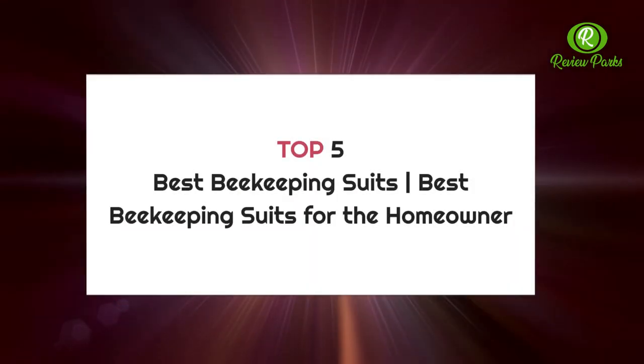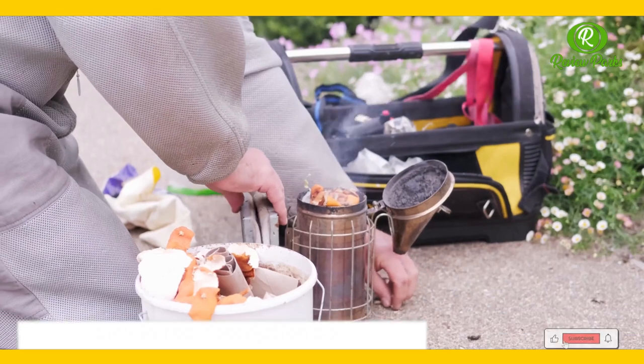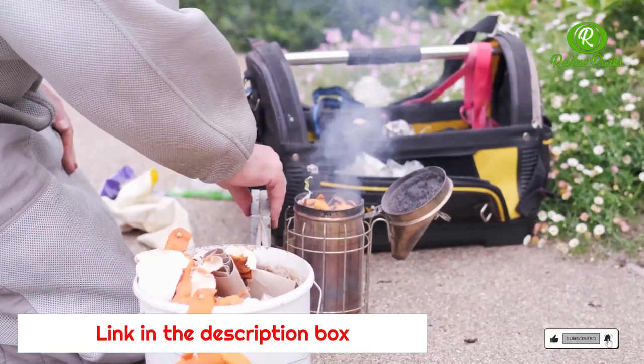Top five best beekeeping suits for the homeowner. Link in the description box. The five best beekeeping suits are reliable, repel stings, and stand up to wear and tear.